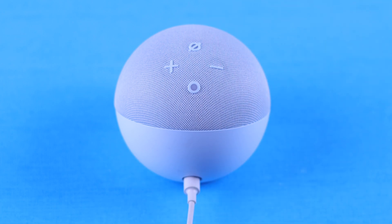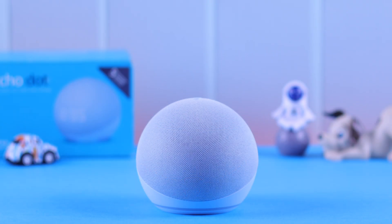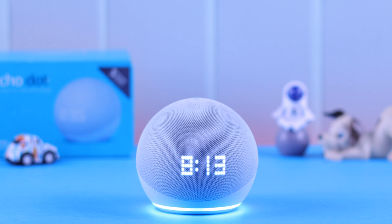Unmute it and then try to communicate with Alexa. If your problem is that it's responding but doesn't show any LED, just try saying 'Hey Alexa, turn on display.' Now your problem should be solved by this point.